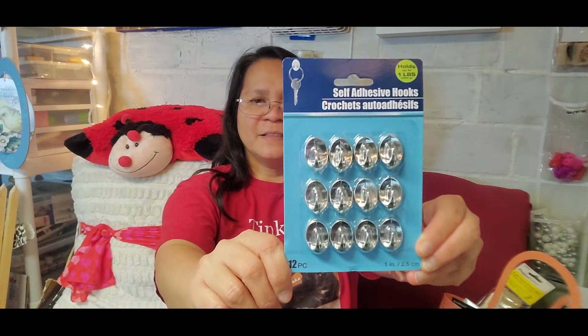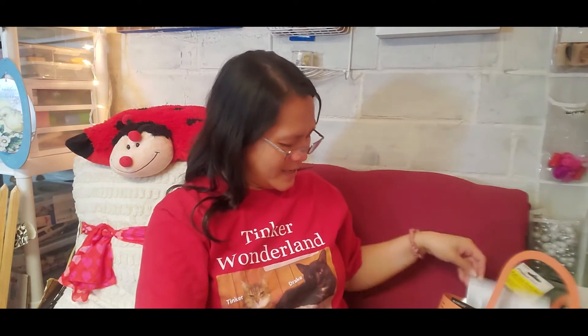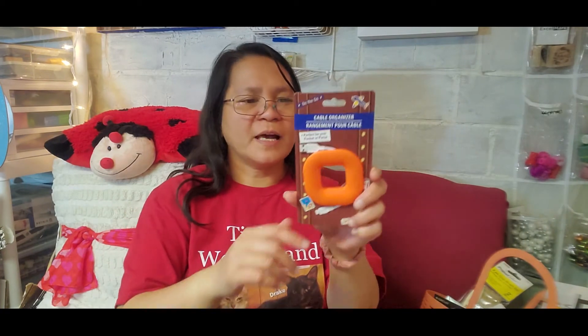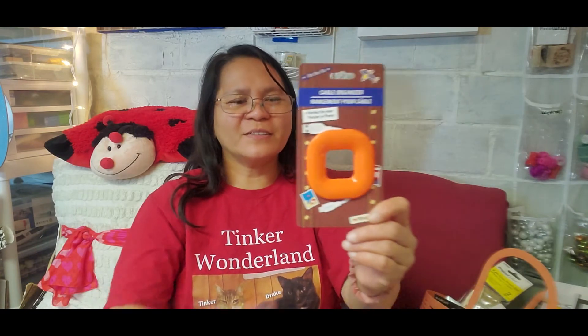Next item is this self-adhesive hook — it holds up to one pound and comes in 12 pieces. And for the last two items: I found a cable organizer in orange. We had this last year but I never saw the orange color until now. Blue and orange are my colors, so I picked one up for my headphones.